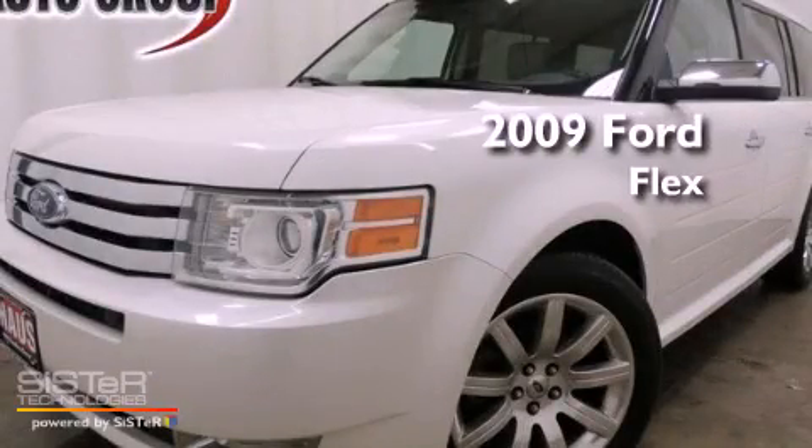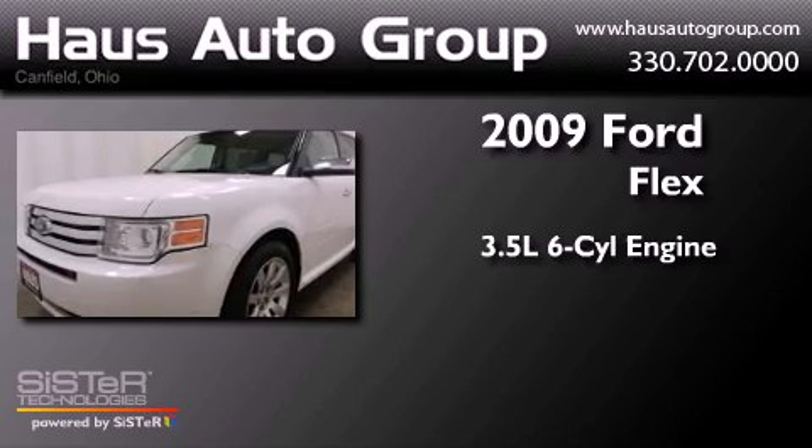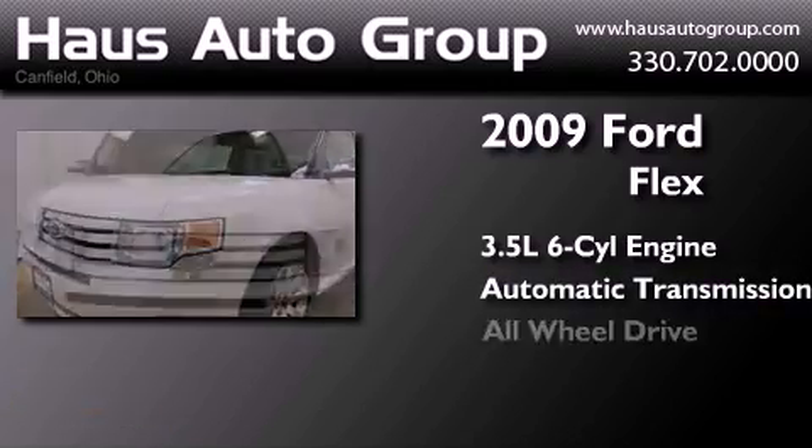This is a 2009 Ford Flex. It has a 3.5-liter, six-cylinder engine, an automatic transmission, and all-wheel drive.